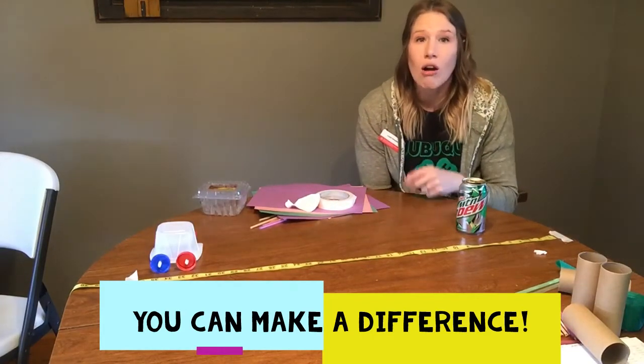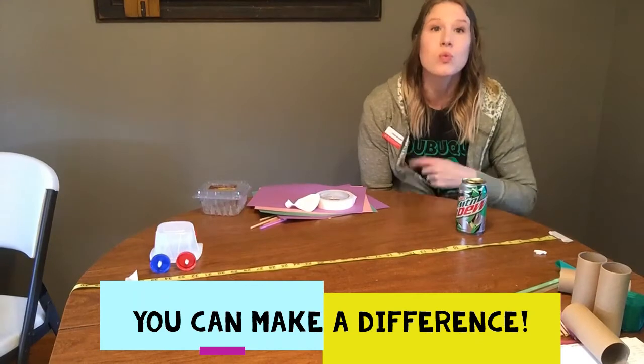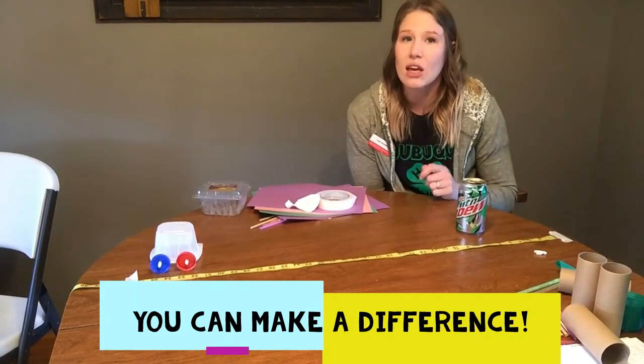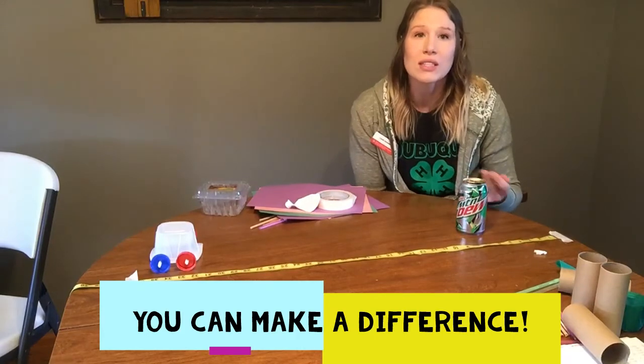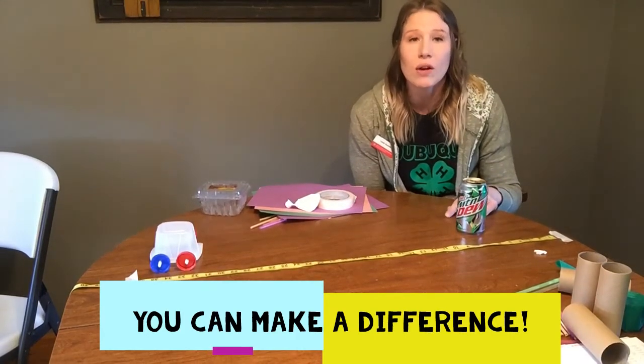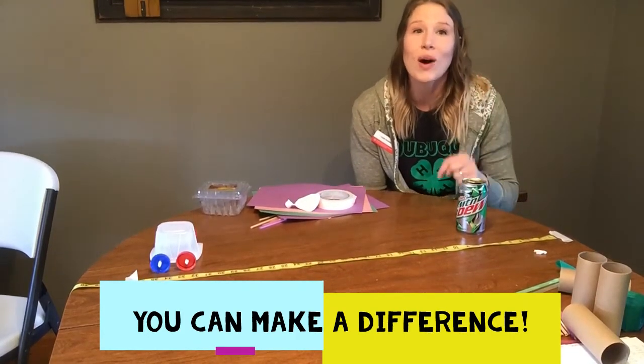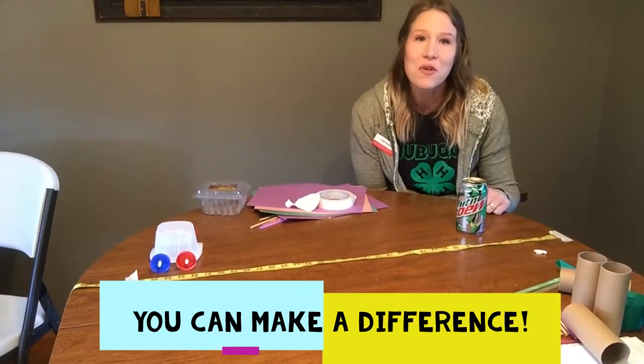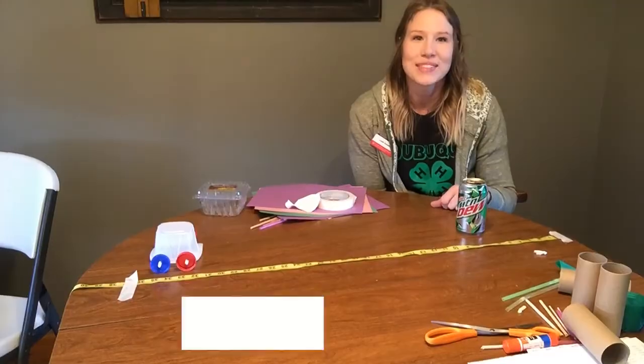Recycling the items we have in our house is one way we can improve our environment. I want you to think and brainstorm other ways that you can make a difference in your environment — it just takes that one step and you can do it. Thank you for joining me for Recycled Racers. Thank you.